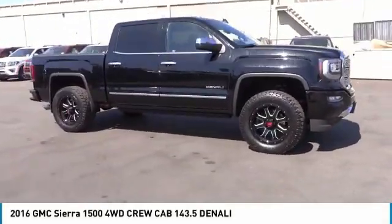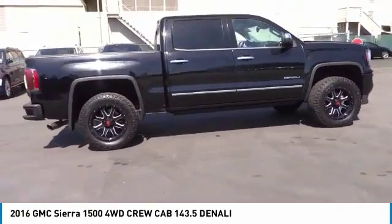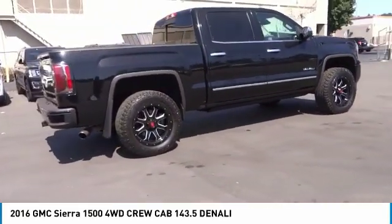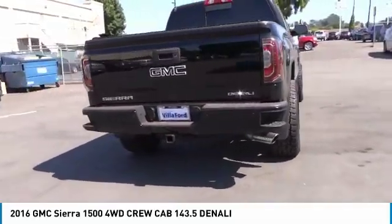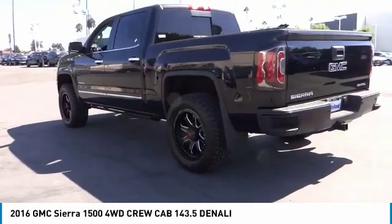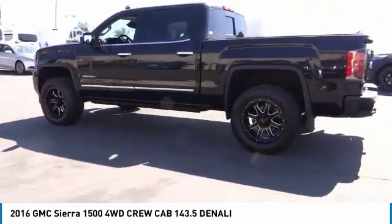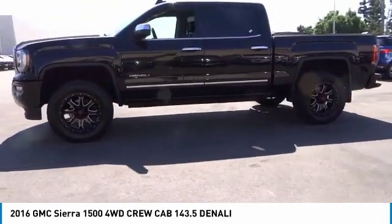Take a ride in the 2016 Sierra 1500. The GMC Sierra is a full-size pickup with all the functionality you could expect. With multiple trim levels, the GMC Sierra provides a wide range of features for you to enjoy. Power and advanced technology can both be found in this fantastic truck.